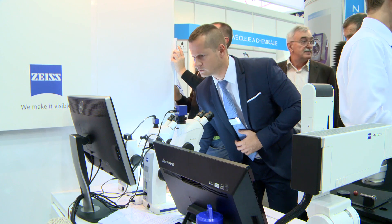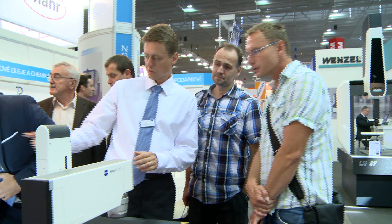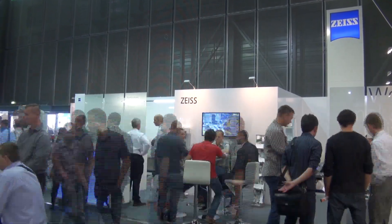We congratulate Carl Zeiss on their successful presentation and we look forward to meeting them again at the next trade fair.